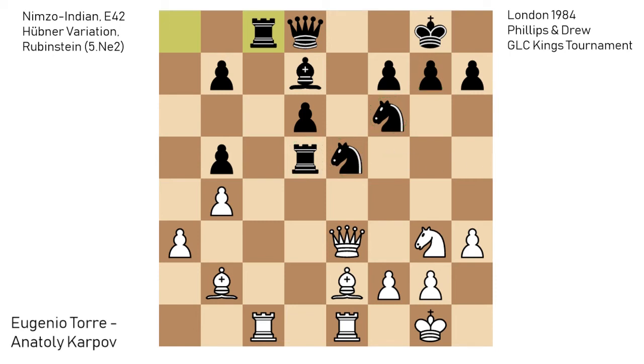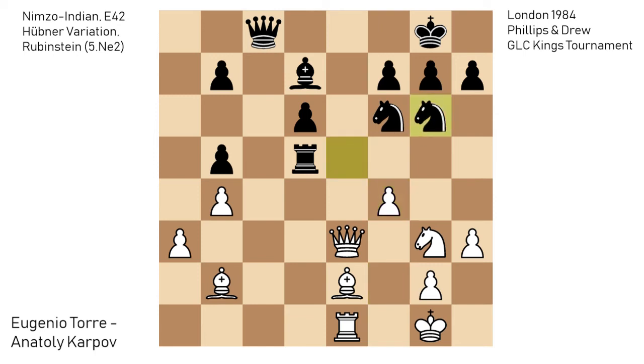Evgenio Torre manages to exploit both of these things with a series of highly precise moves, which convert this position pretty easily into a winning endgame. First, after rook to c8 and the queen moves — the queen is no longer protecting f6 — as an intermezzo to disturb the e5 knight from defending f3 and remove it from blockading the f6 knight, first he plays f4, chasing the knight away. After knight to g6, now bishop takes f6, doubling black's pawns, and bishop to f3, and the rook is now just lost.